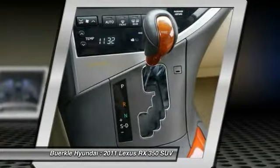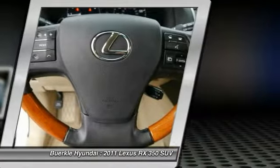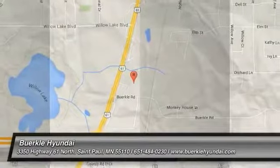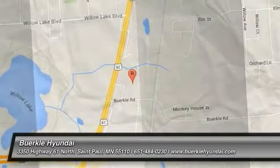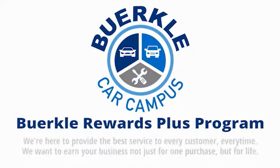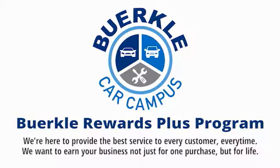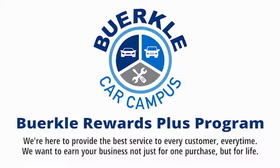Drive away with a great deal on this vehicle. Call or stop in today. Berkeley is here to provide the best service to every customer, every time. We want to earn your business, not just for one purchase, but for life.